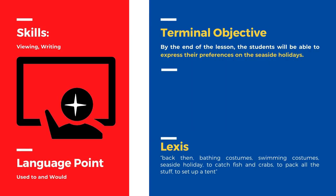Before getting started, let's see what this lesson's objectives are. By the end of the lesson, the students will be able to express their preferences on seaside holidays.